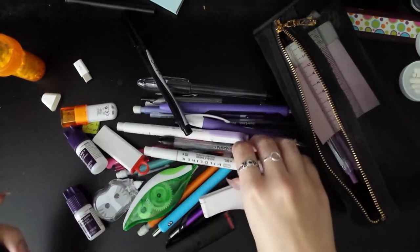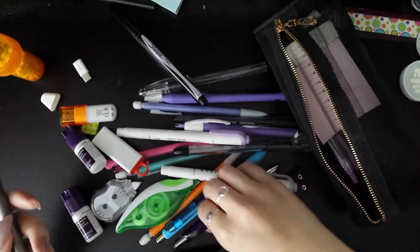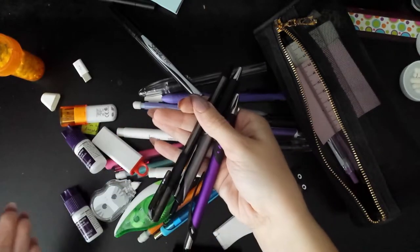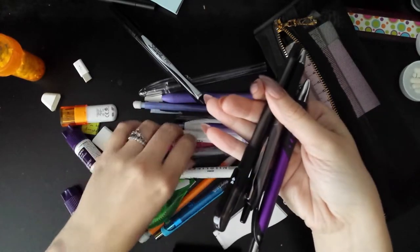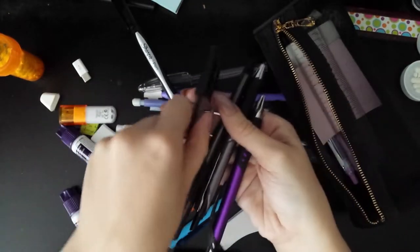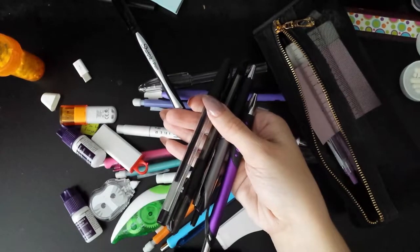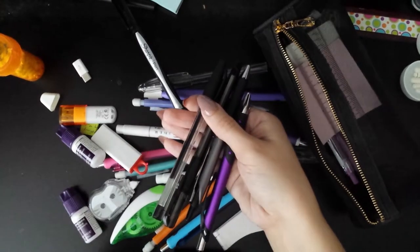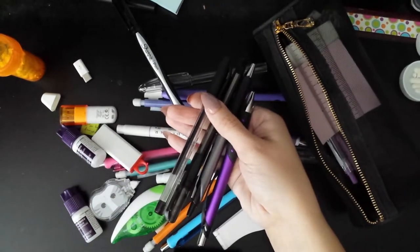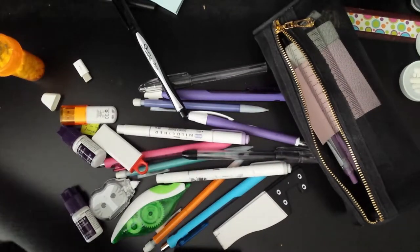I don't use this, this, this, and this. These were just replacements for my black pen — actually this one too. These were all replacements I was going to be using, but I only needed them for one class, and I found that the Sarasa works amazingly, so I'm just going to put these away at some other point.